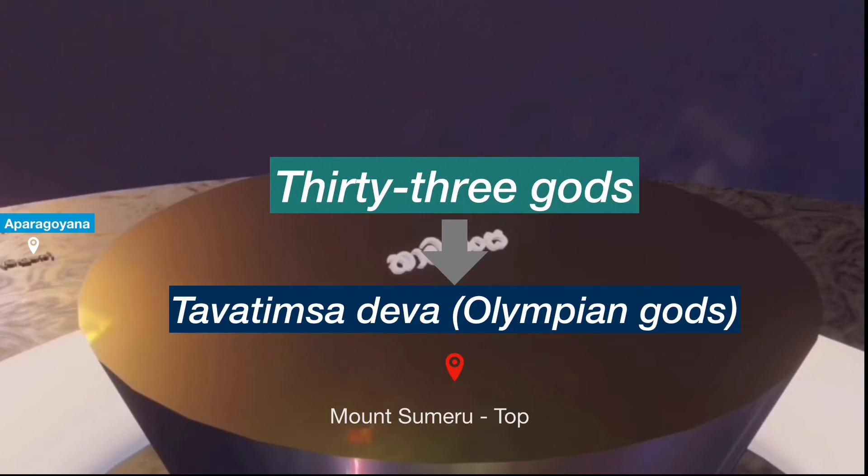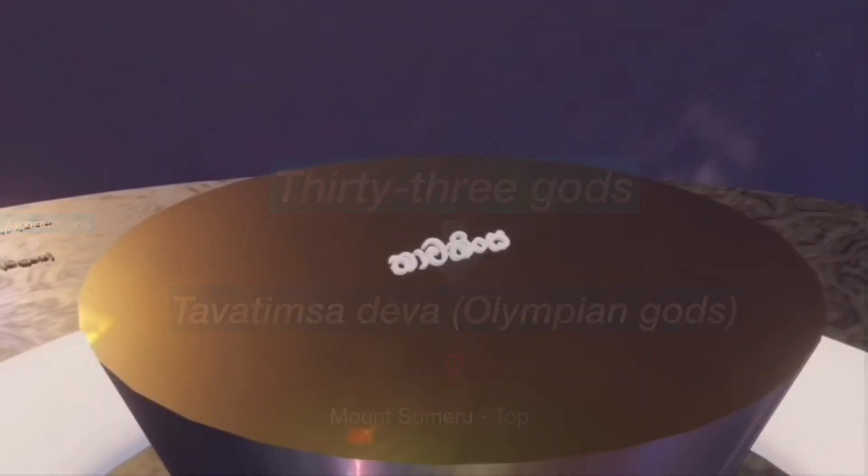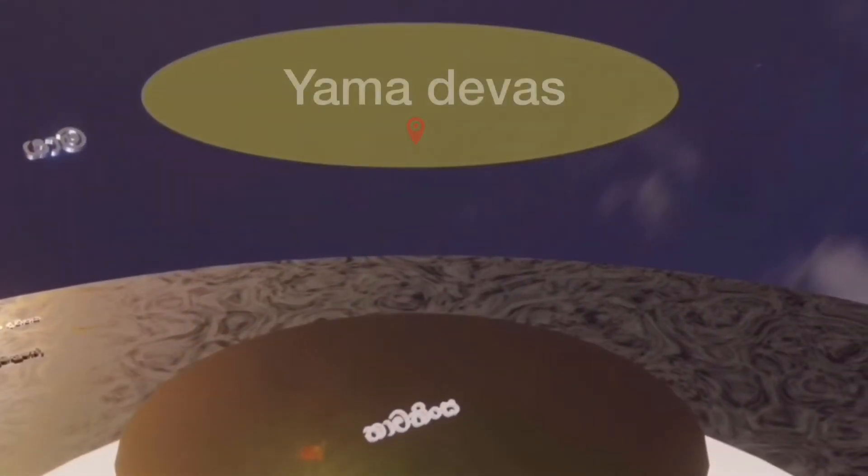The height of this world is 80 yojanas above the earth. Yama, sometimes called the heaven without fighting, is the lowest of the heavens to be physically separated from the tumults of the earthly world. These Devas live in the air, free of all difficulties. Its ruler is the Deva Suyama. The beings of this world are 2,250 feet or 690 meters tall and live for 144 million years. The height of this world is 160 yojanas above the earth.